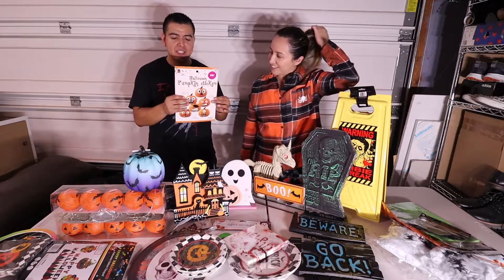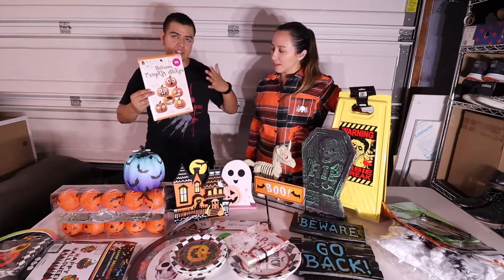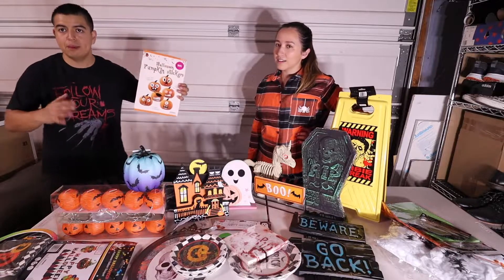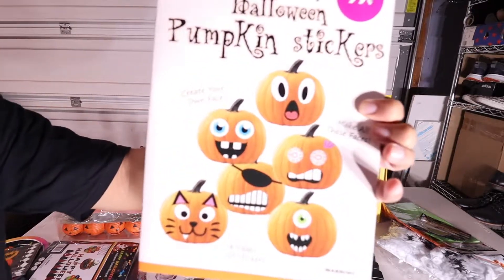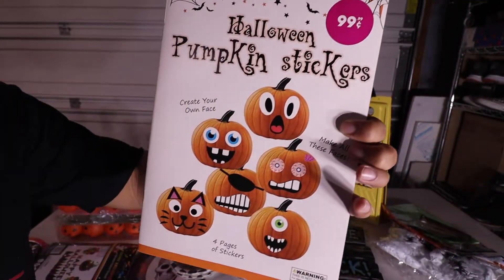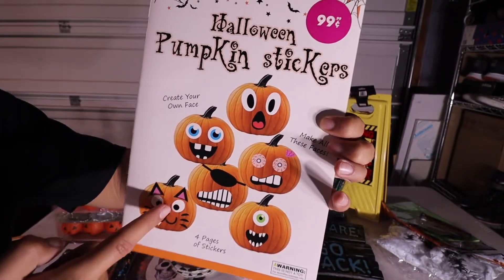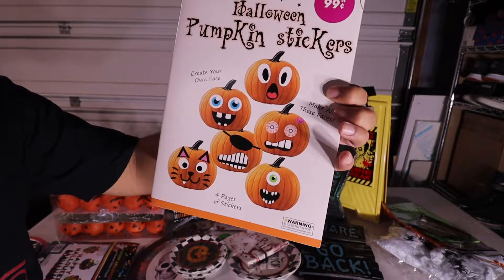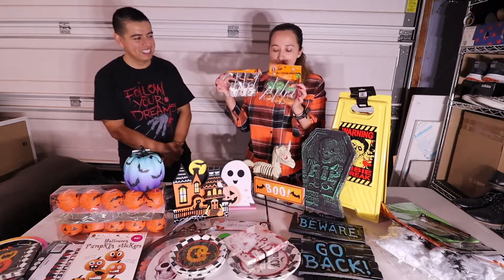This next one is perfect for decorating pumpkins — a very simple activity for kids at the Halloween party. Instead of carving or painting, they just apply stickers to the pumpkins. It's only a dollar so it's a really fun activity, and adults can do it too. We'll need to buy more pumpkins though.